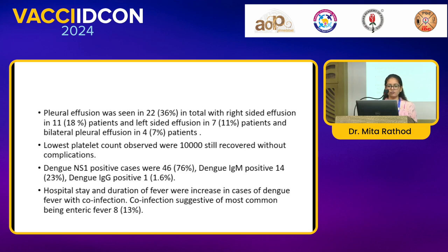The lowest platelet count observed was 10,000, still recorded without complication. In investigations, dengue NS1-positive cases were 46, IgM positive was 14, and IgG positive was 1.